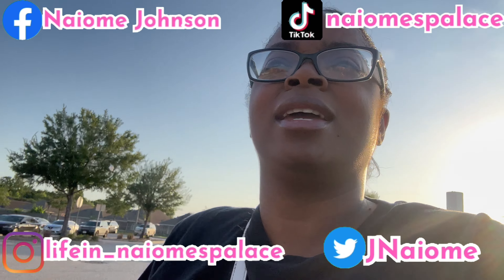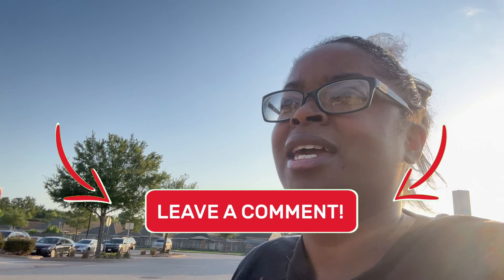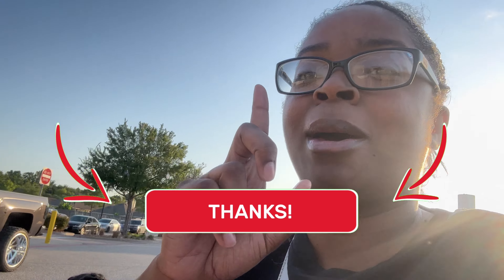So y'all, we back at Walmart again, because y'all love a Walmart vlog, so I'm gonna keep giving them to y'all. We getting some more groceries. We on a $96 budget, so we gonna see what all we can get with $96 — how many items, and what kind of meals. I made me a list, so we walking in here and I'm gonna show y'all what we get. Stay tuned and keep watching.